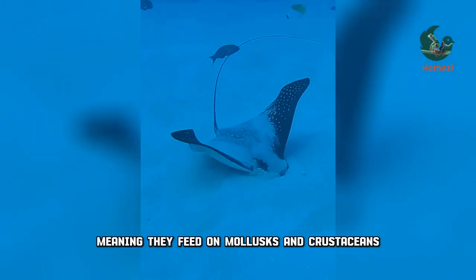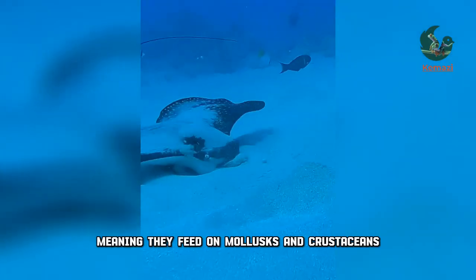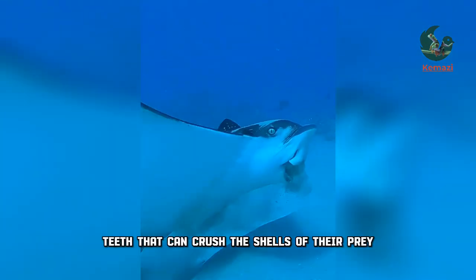Eagle rays are bottom feeders, meaning they feed on mollusks and crustaceans. They have flat teeth that can crush the shells of their prey.